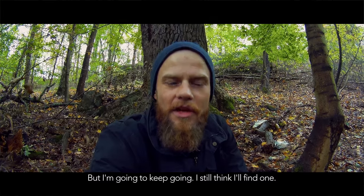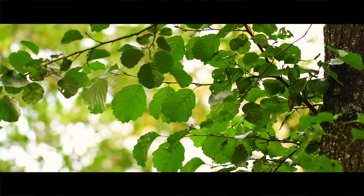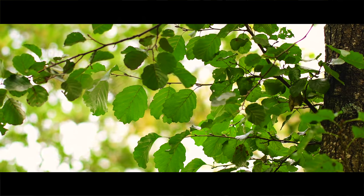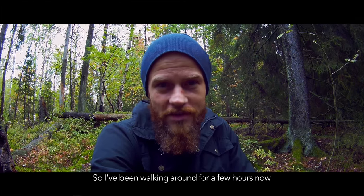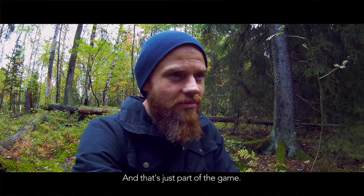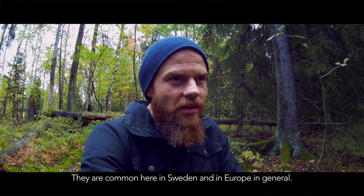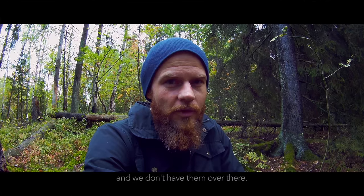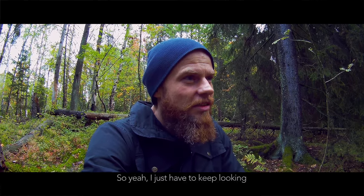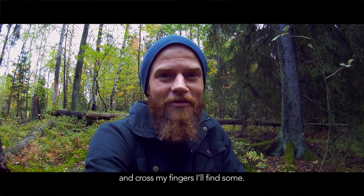I still think I'm gonna find one. I've been walking around for a few hours now and I haven't found anything, and that's just part of the game. I only have one day here and I was really hoping I'd find some tawnies. They're very common here in Sweden and Europe in general, but they're exotic for me because I live in Canada and we don't have them over there. So I just gotta keep on looking and cross my fingers.